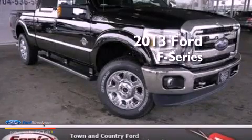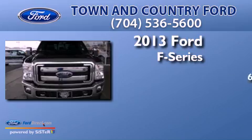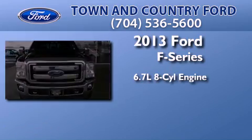This is a brand-new 2013 Ford F-Series. It features a 6.7-liter 8-cylinder engine and an automatic transmission.